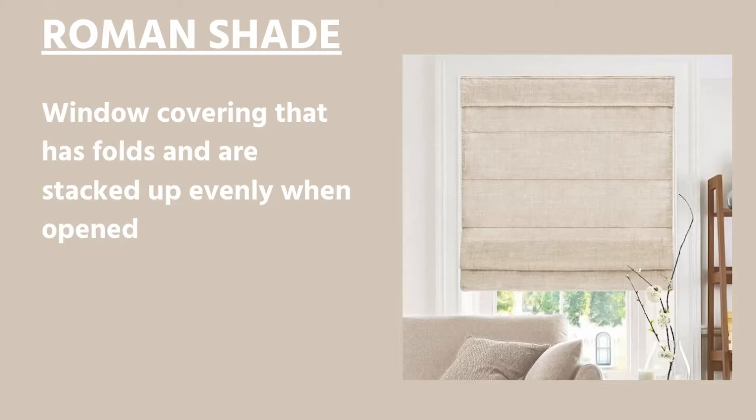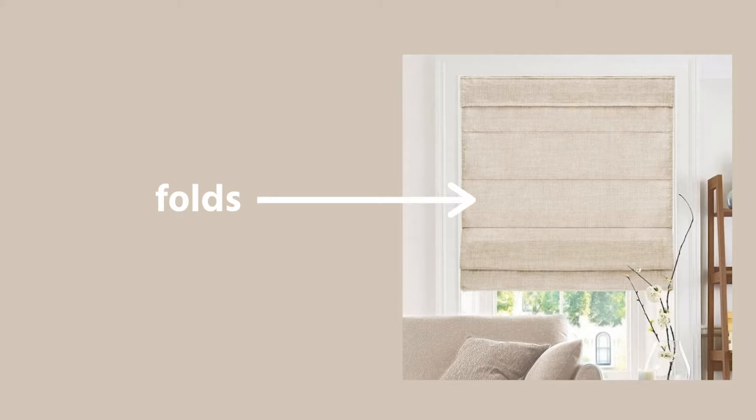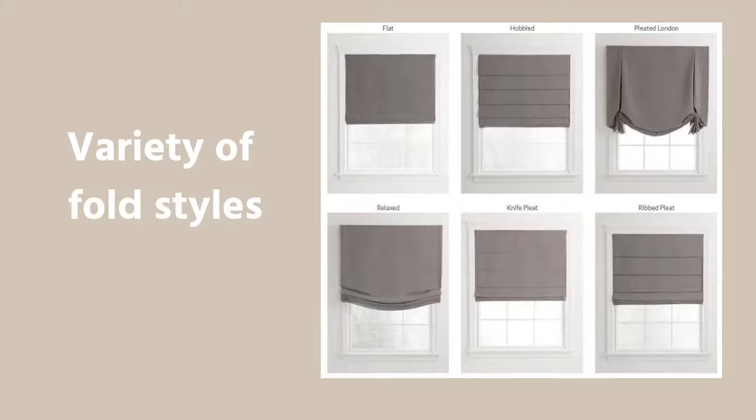The first one is a Roman shade. What is a Roman shade? It is a window covering that has folds. If you look at a Roman shade, it has these horizontal rows going across — kind of like a decorative feature. Roman shades come in a variety of fold styles. You can get pretty traditional, contemporary, or modern with the fold.